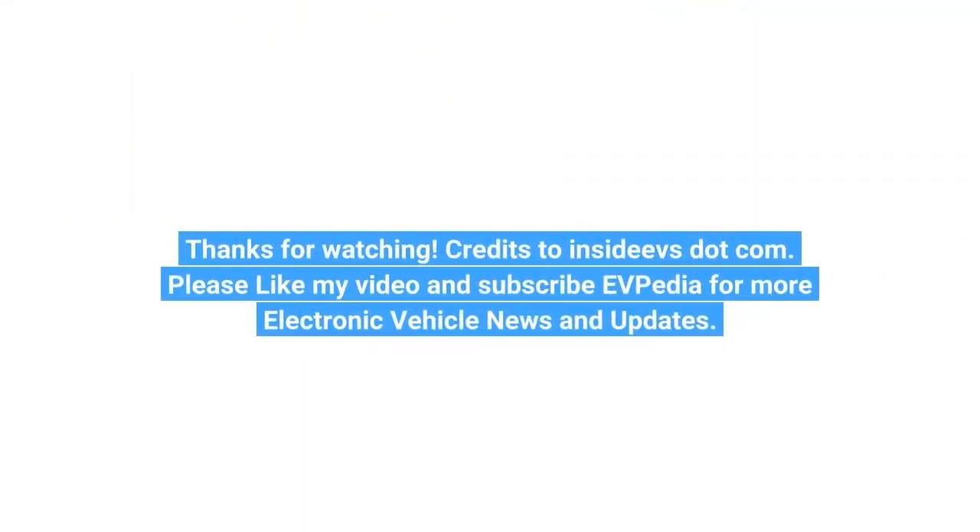Thanks for watching. Credits to InsideEVS.com. Please like the video and subscribe to EVpedia for more electric vehicle news and updates.